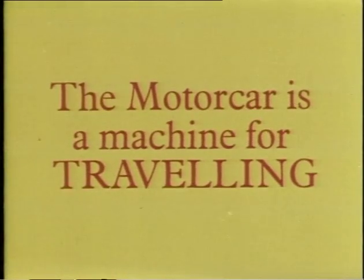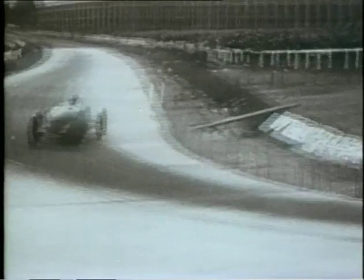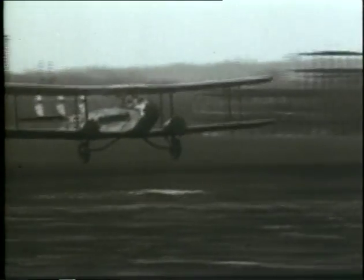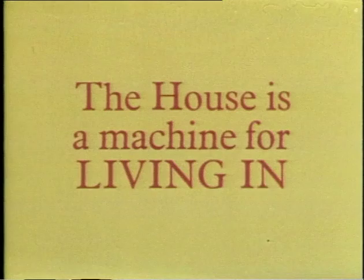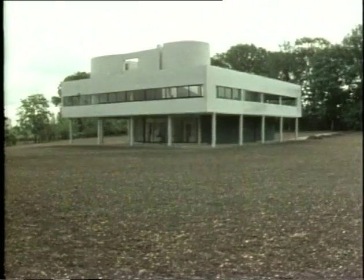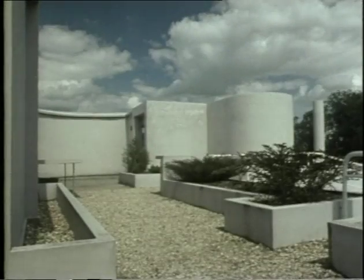The motor car is a machine for travelling. The aeroplane is a machine for flying. The aeroplane is a machine for living in — machine à habiter. The aeroplane is a machine for living in.